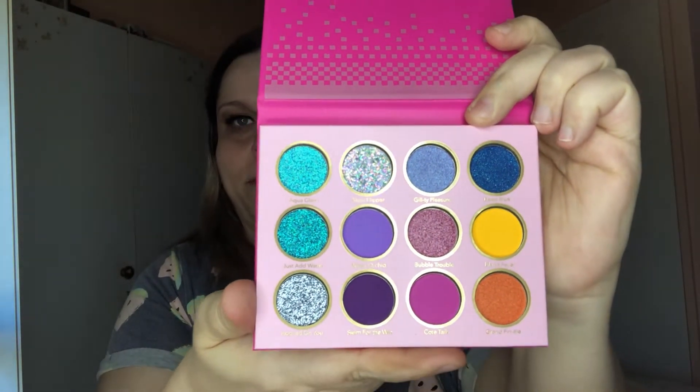I'll leave these for last and start with this She Glam 'Fin Within' palette. I have photos of these up on my Instagram — that's salty underscore Yurio. Very beautiful color story, very nice. Some of these are glitter shades. If you know me, you know I'm not a fan of glitter shades. We're going left to right, starting with the glitter shade called Aqua Glam, followed by Glass Flipper, Guilty Pleasure, and Deep Blue.